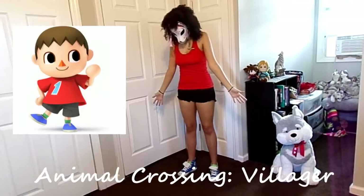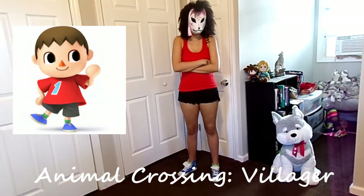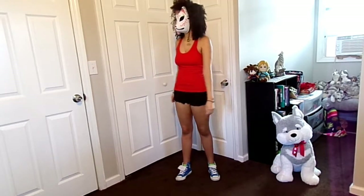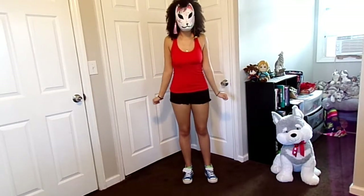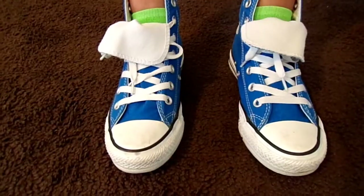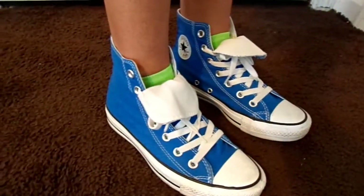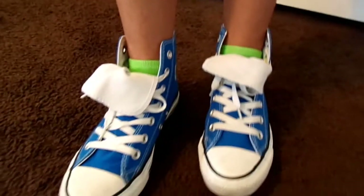Next is Villager from Animal Crossing. I've only played New Horizons as far as Animal Crossing games go, and I don't really play as him in Smash — I'm more of a Young Link type of gal — but I thought his outfit was too simple yet adorable to pass up. Villager's outfit was a bit of a challenge, so I tried to make it work. Starting from the bottom, I have on some dark blue Converse to look like his blue shoes. Tucked in my shoes are bright green socks to match.